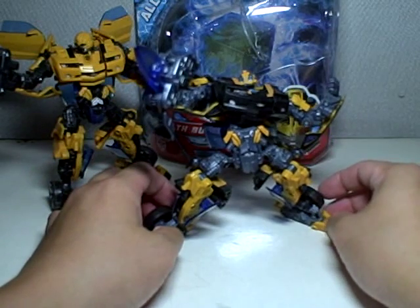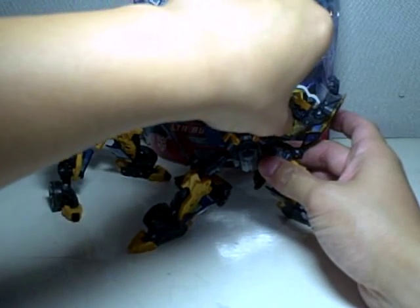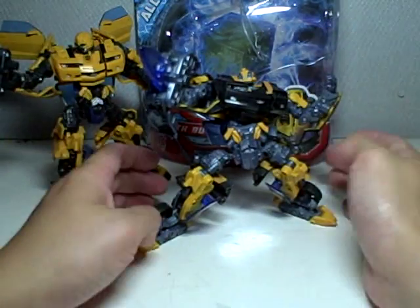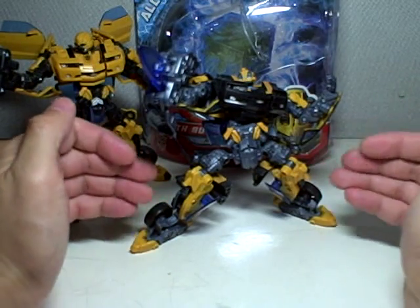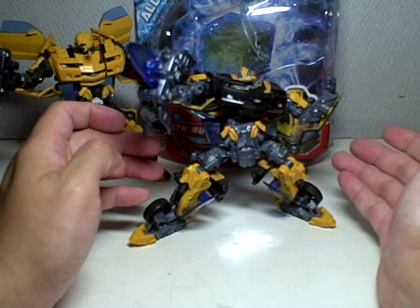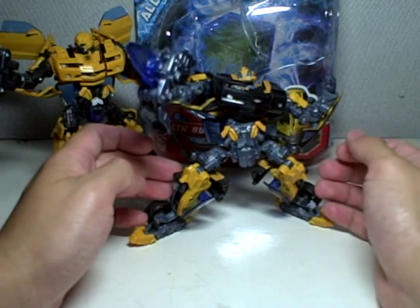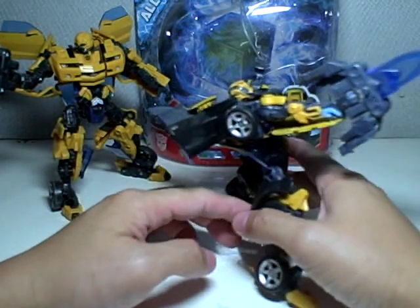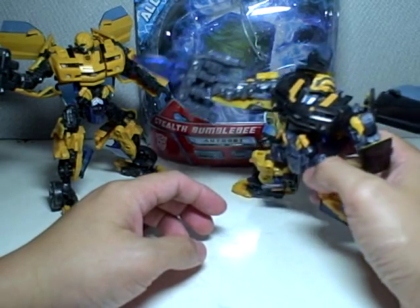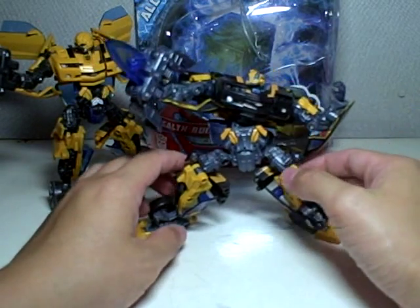The Revenge of the Fallen Deluxe Bumblebee, from the pictures I've seen, has not changed the engineering of this figure. It's just a direct carry-over — I don't think it's even repainted. The head's just been changed, the weapon's been changed. I think the weapon will just fire a missile rather than a blade. A few paint retouches here and there, a better head mode, but everything else is the same. So we'll probably get the same amount of kibble and excess parts sticking out. I'm not even sure I'm going to pick that up, but maybe if I can get it at a good price before Hasbro increases their prices — maybe together with Soundwave. As of this moment, I'm happy with all the Bumblebees I have.